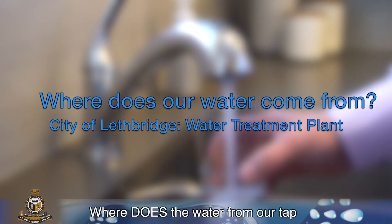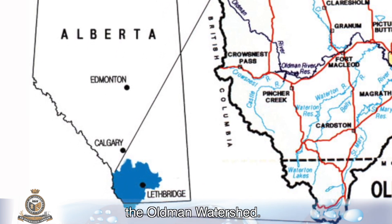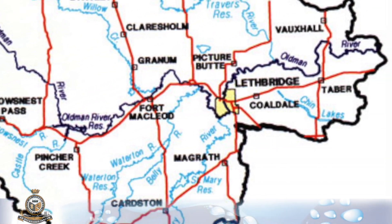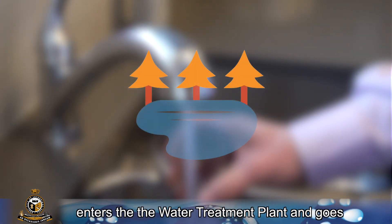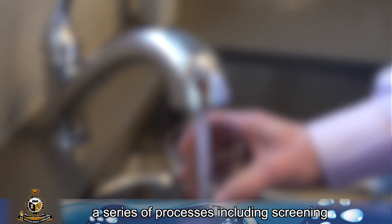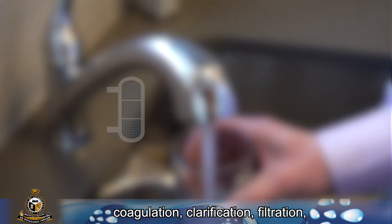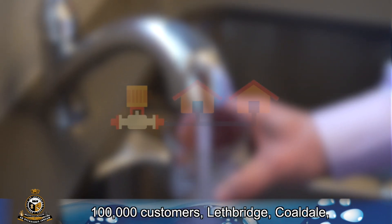Where does the water from our tap come from? Lethbridge is the largest city located within the Old Man Watershed. The Old Man River is our main source of water. The water from the Old Man River enters the water treatment plant and goes through a series of processes including screening, coagulation, clarification, filtration, UV disinfection, and is then distributed to over 100,000 customers.